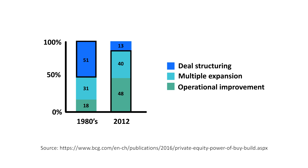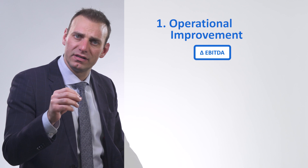Since operational improvement and multiple expansion are so predominant, let's go through these in more detail. Operational improvements, or change in EBITDA, can be broken into change in revenue or change in margin.